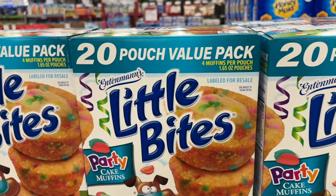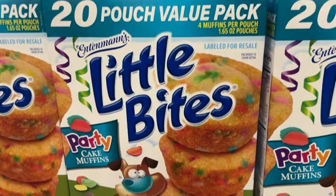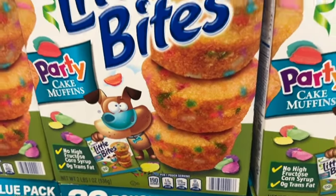Entenmann's Little Bites Party Cake Muffins. This has 20 pouches, four muffins per pouch. Originally $11.68, save $1.20. Now $10.48.